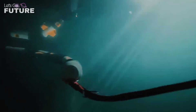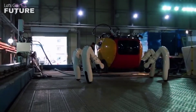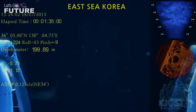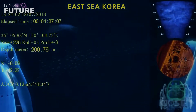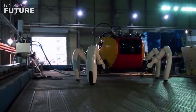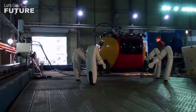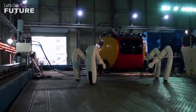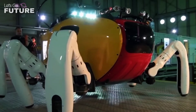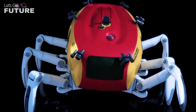Crabster CR200. Humanity is working hard to explore the ocean floor and learn more about it. The Crabster CR200 was created to patrol the coastal area of the Korean peninsula. There are very strong underwater currents in this region, but the robot has no problem navigating them. Its powerful legs adhere to the bottom surface and grab onto protuberances, so the submersible maintains the correct position for its work.